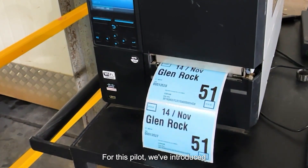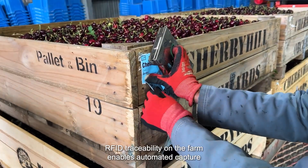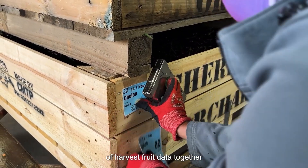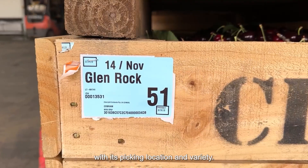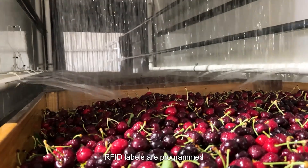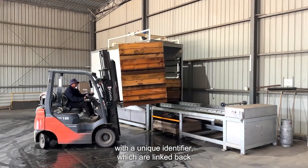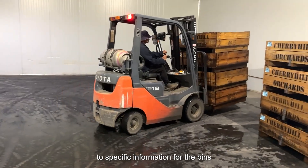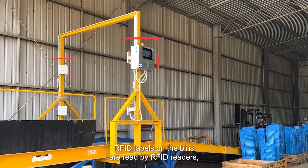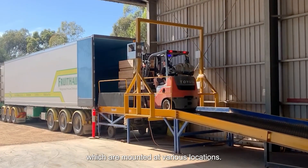For this pilot we've introduced our RFID traceability solutions at Cherry Hill's Orchards. RFID traceability on the farm enables automated capture of harvest fruit data together with its picking location and variety. RFID labels are applied to each bin and programmed with a unique identifier, which is linked back to specific information for the bins of fruit harvested at the orchard. RFID labels on the bins are read by RFID readers mounted at various locations.